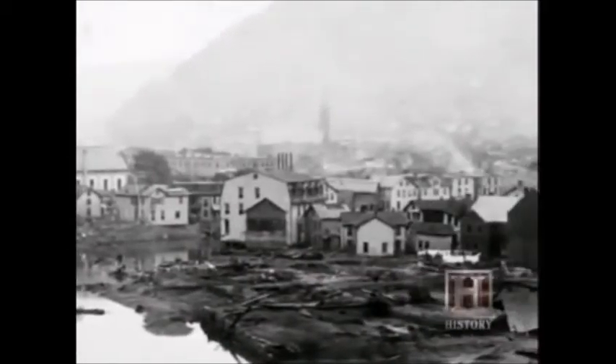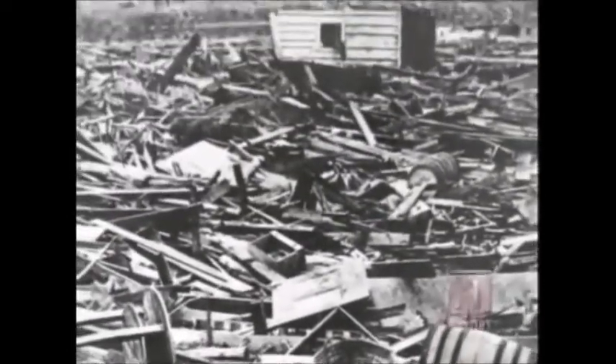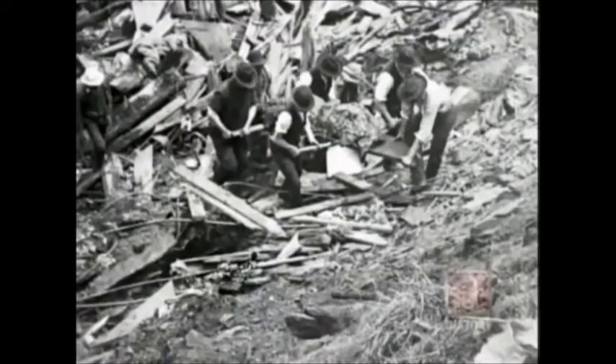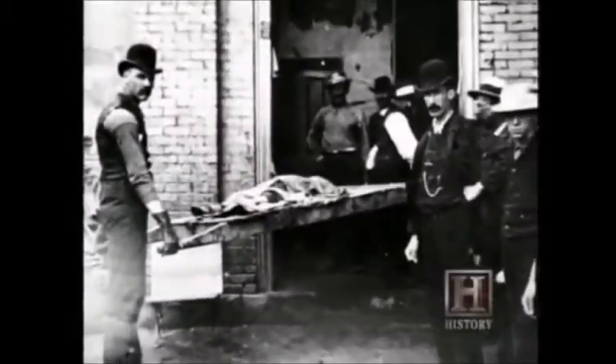The once bustling Johnstown, proudly built on the backs of hard labor, was annihilated. An estimated 30 acres of debris, as deep as 40 feet, accumulated at the stone railroad bridge on the edge of town. The wreckage contained coal, kerosene, and lime, which soon ignited and became a raging inferno. The fire burned for three and a half days. As many as 80 people who survived the flood died in a funeral pyre at the stone bridge. The death toll from the Johnstown flood is recorded as 2,209. It was estimated about 20,000 were in areas actually hit by the flood, so about 1 in 10 perished.